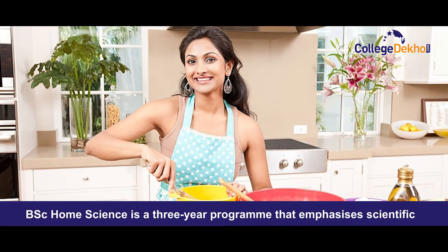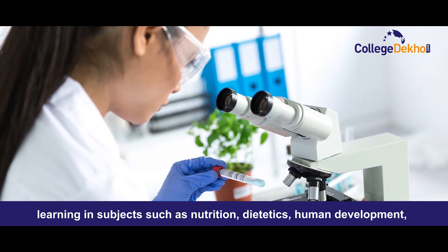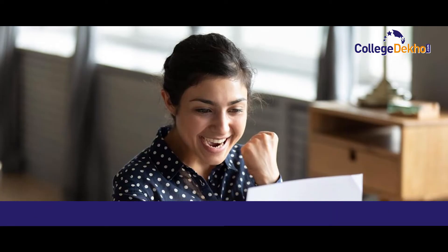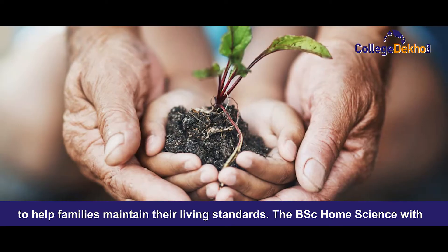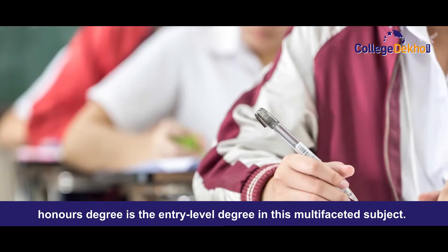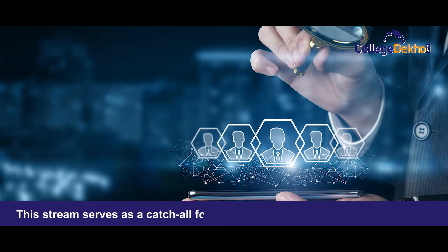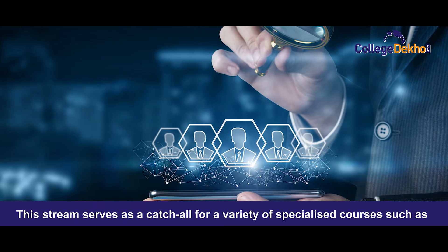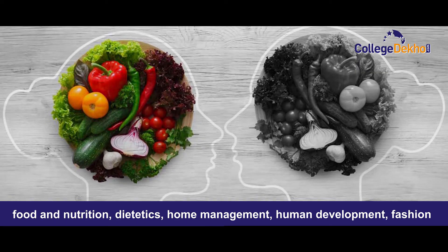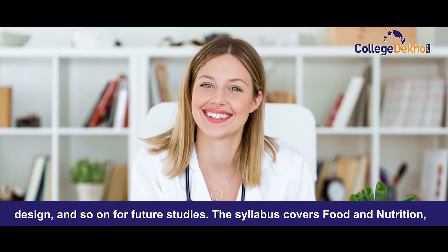BSc Home Science is a three-year program that emphasizes scientific learning in subjects such as nutrition, dietetics, human development, home economics, textile and fashion design, and extension education to help families maintain their living standards. BSc Home Science with Honours degree is the entry-level degree in this multifaceted subject. This degree serves as a catch-all for a variety of specialized courses such as food and nutrition, dietetics, home management, human development, fashion design and so on for future studies.